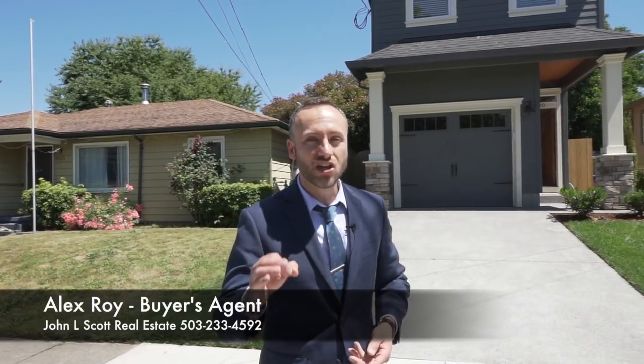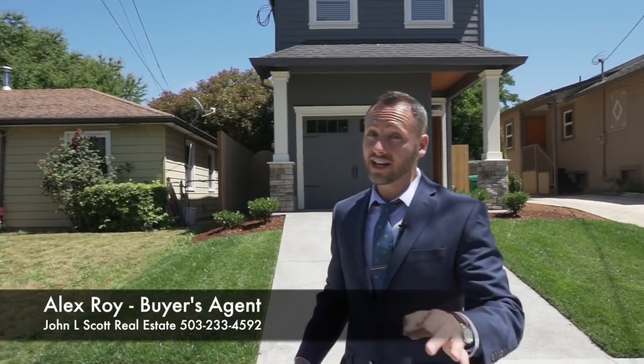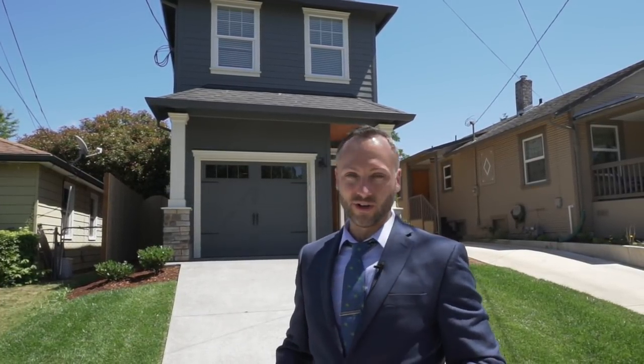Thanks for watching — this is my tour of 9020 North Oswego up in North Portland. It's an incredible new construction house under five hundred thousand dollars — only four hundred and eighty thousand dollars — three bedrooms, two and a half bathrooms. If you want to take a look, call or text me. I would love to show you this house. I'm Alex Roy, your trusted realtor in Portland, working hard for your success.